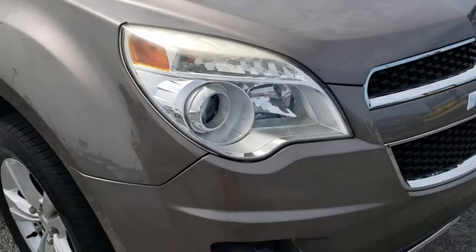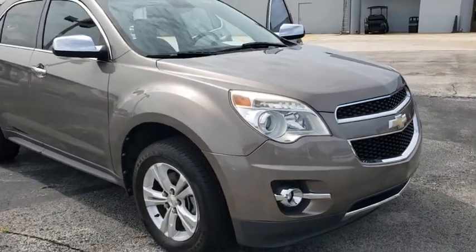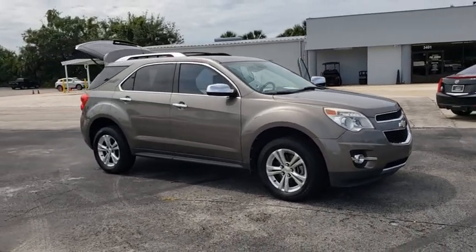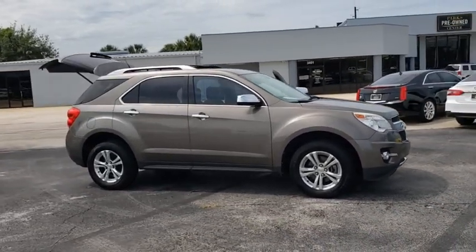Take a ride in the 2012 Chevrolet Equinox. Fuel efficiency, safety, and value equals the Chevy Equinox. This vehicle has less than 60,000 miles.